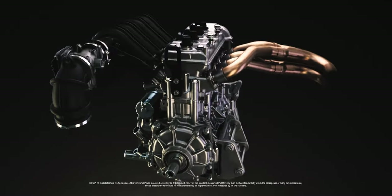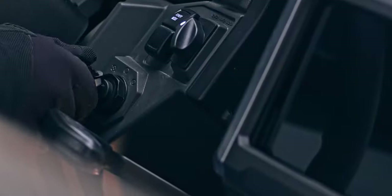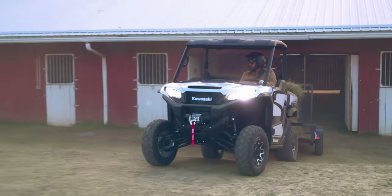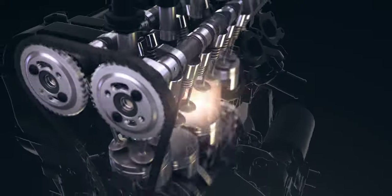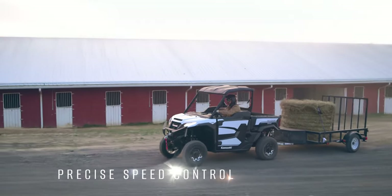You are now looking at the most powerful Kawasaki side-by-side engine ever built. Ridge is powered by a groundbreaking 999cc Kawasaki inline four-cylinder engine that was precision-engineered for smooth power and less vibration. Four cylinders won't just help you get the job done — it'll revolutionize your workday with precise speed control and smooth throttle response.